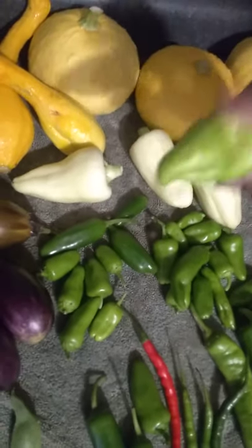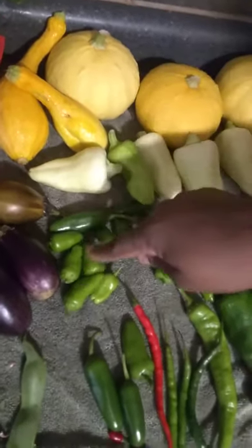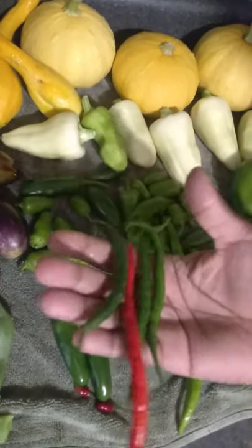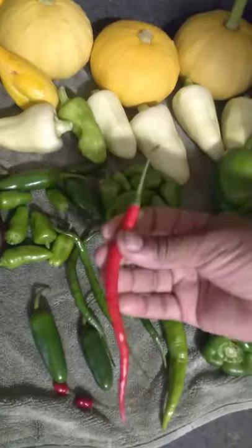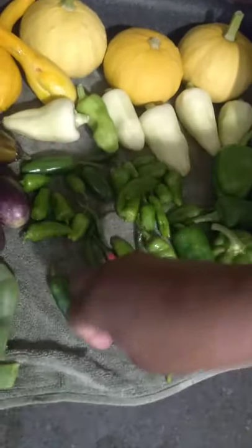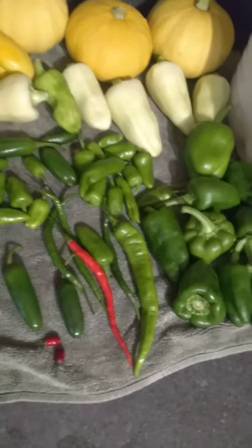I think this is an immature one of the same thing. There's some jalapenos in here, something related to jalapeno, but I don't know what those are. These are cayennes — isn't that gorgeous? And these little teeny ones are Thai hot chilies, which are too hot for us, but I have people I can give them to.